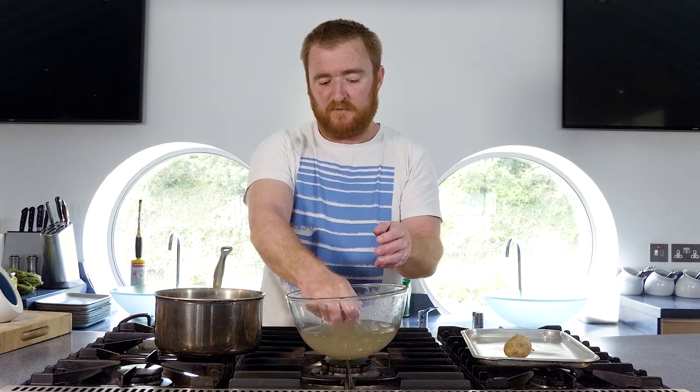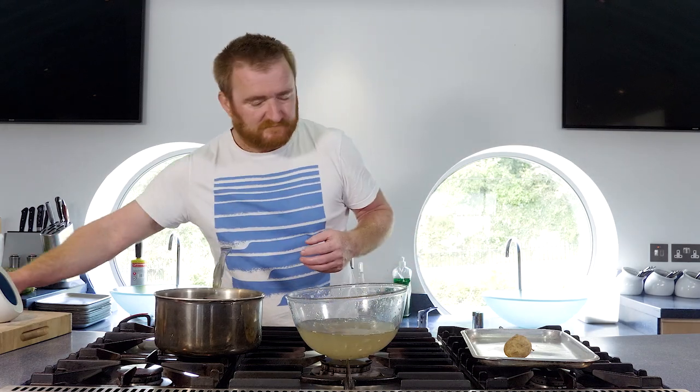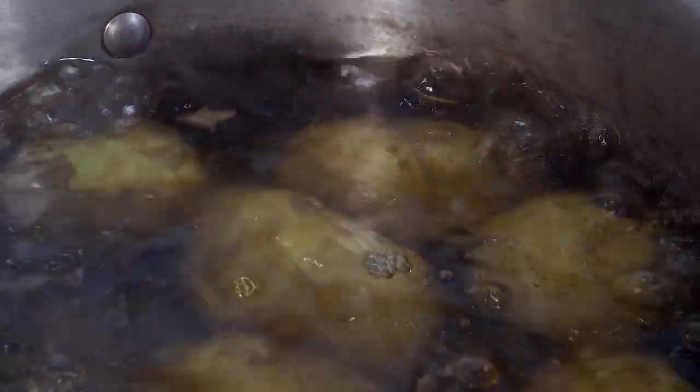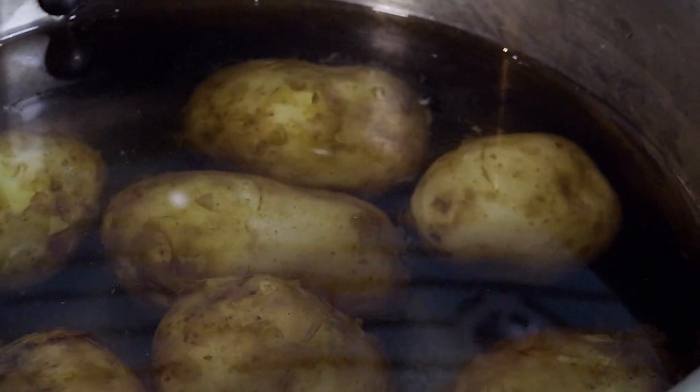Pop them into cold water — the second most important tip when cooking any potato is to start them in cold water and bring them up to the heat. But really the most important tip is you have to season them well, so I've got some Cornish sea salt and I'm going to put quite a bit in. People say about chefs: we're just home cooks that know how to season correctly. Bring them up to the boil quickly, then reduce right down so they bubble gently — if you boil them hard, the outside overcooks while the inside stays underdone.